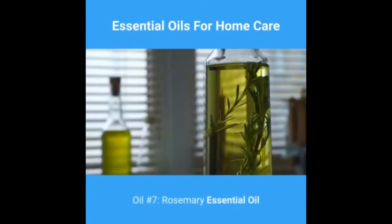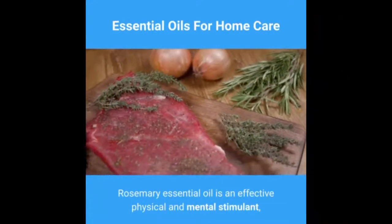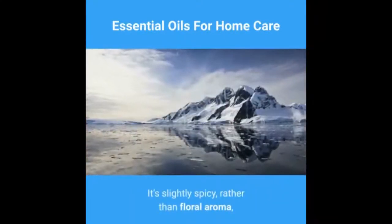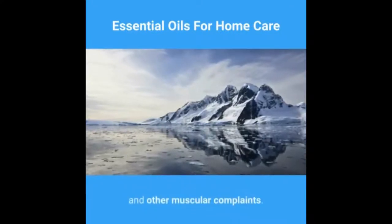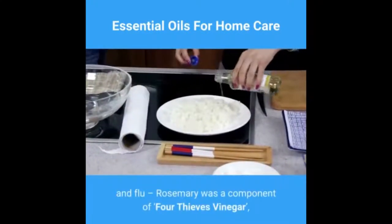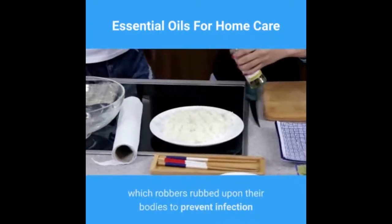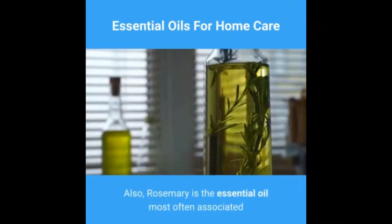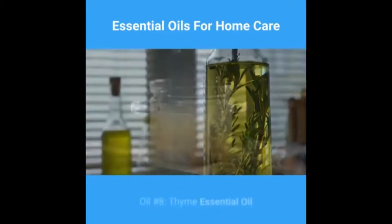Oil number seven: rosemary essential oil. Rosemary essential oil is an effective physical and mental stimulant. Whether used in a diffuser or in a morning bath, its slightly spicy — rather than floral — aroma has a warming effect, particularly useful for arthritic joints and other muscular complaints. It also has a long history of treatment for colds and flu. Rosemary was a component of four thieves vinegar, which robbers rubbed upon their bodies to prevent infection during the plague years of the Middle Ages. Rosemary is also the essential oil most often associated with improving hair growth in cases of alopecia.